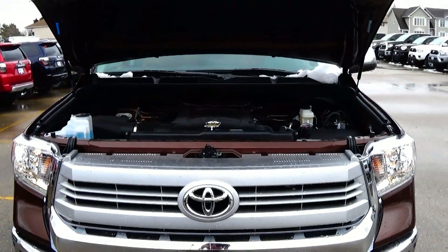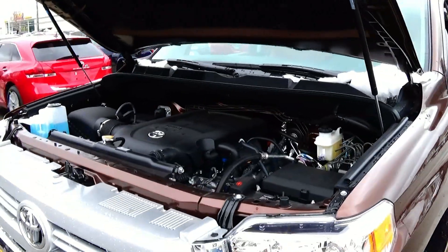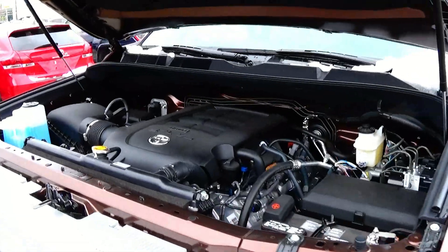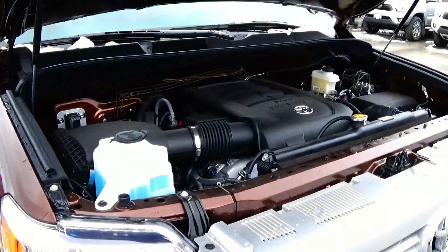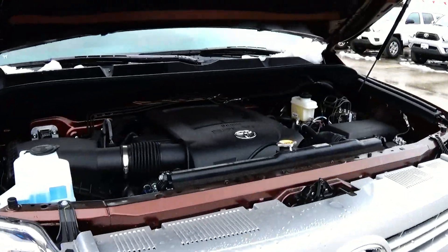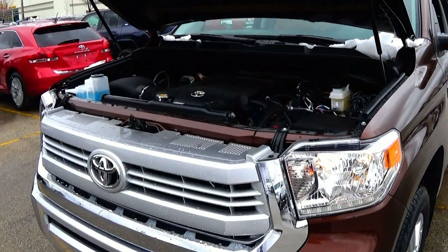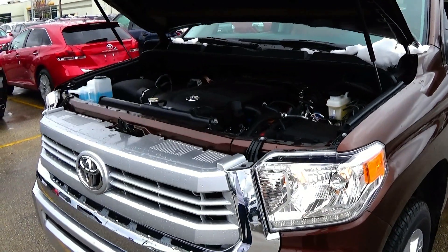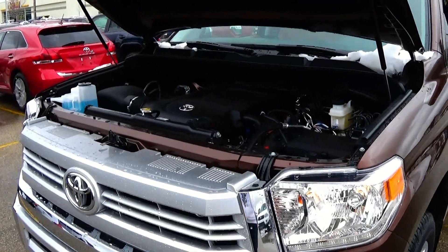Under the hood of the 1794 edition Tundra is the i-Force 5.7 V8 which produces 381 horsepower and 401 foot-pounds of torque. Fuel economy wise this truck achieves 13 in the city and 17 on the highway. The Tundra 1794 can sprint from 0 to 60 in about 6.7 seconds and hits the quarter mile in about 15.2 seconds.